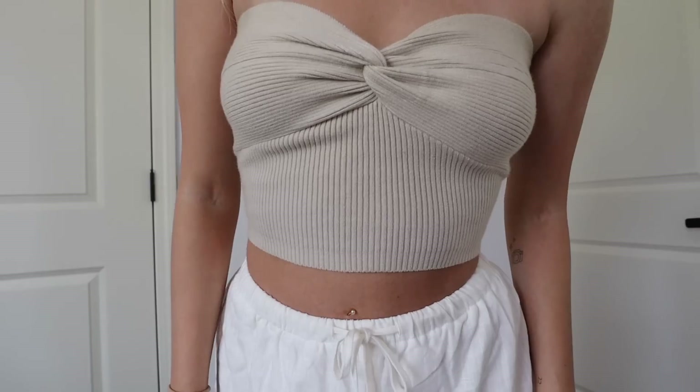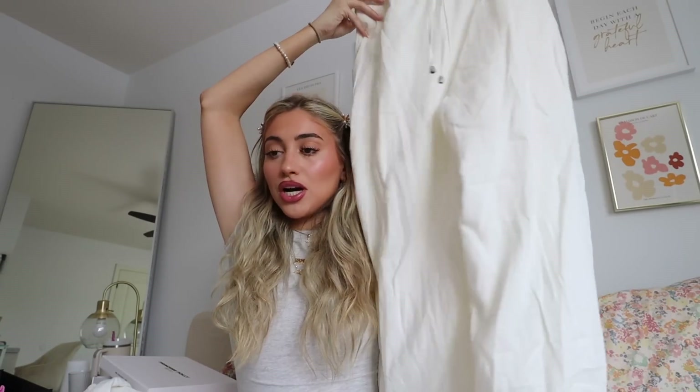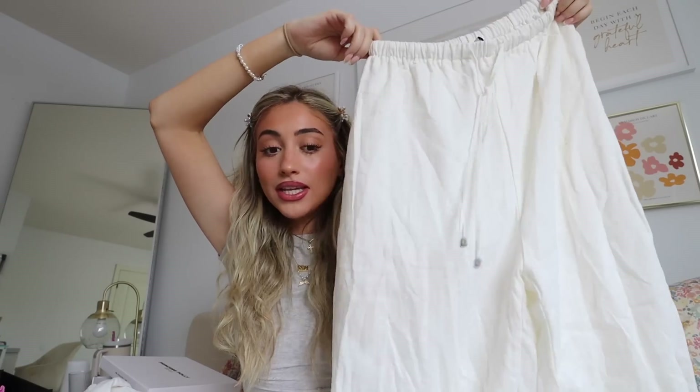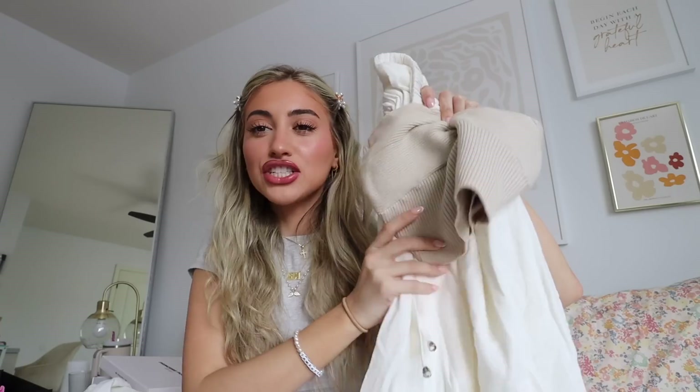The next top I got is this cute little knitted tube top. I'd always wanted it from the Princess Polly website and it kept being out of stock, but it finally came back. I paired this top with these white linen pants — they have a drawstring and are really flowy and baggy. These will go with so many different things and you can also wear them with those shoes. They're perfect pieces because of how many different outfits you can make with them.